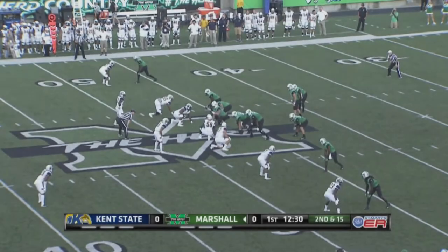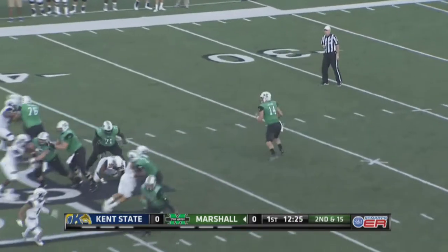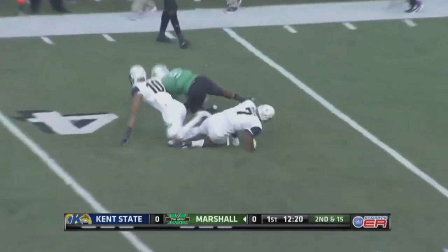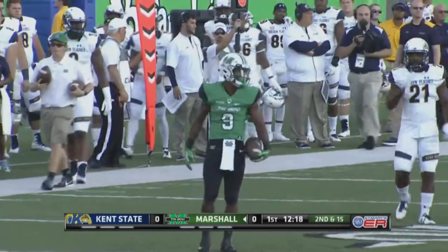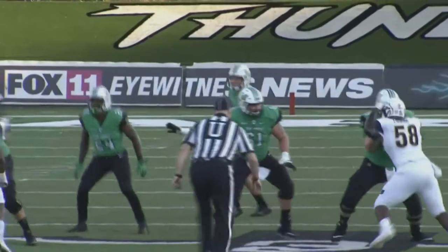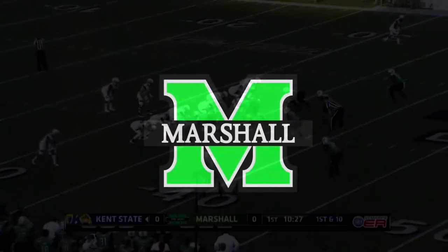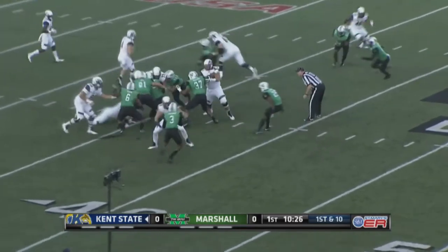3rd and 11, Litton wants to throw, finally unleashes it and a wonderful grab is made by Williams at the 42 yard line in Kent territory. All kinds of time right there for Chase Litton to throw the football. You see him hanging in the pocket, buying time, the veteran herd line getting him the opportunity to move around, find Marcel Williams. Disciplined by Marshall — you gotta have eye control, cannot be freelancing.